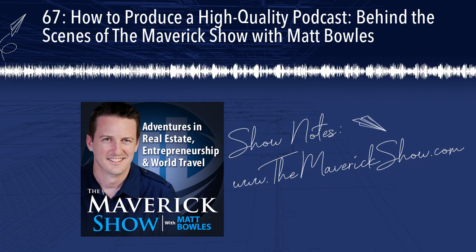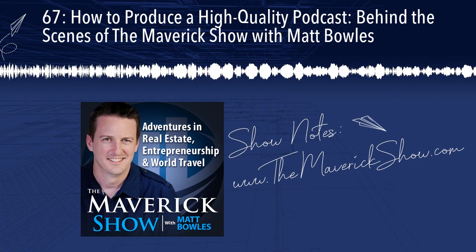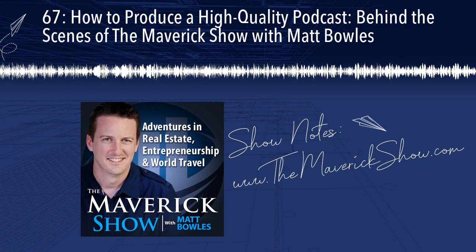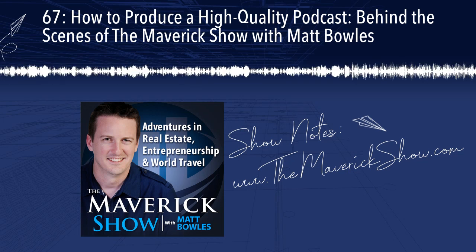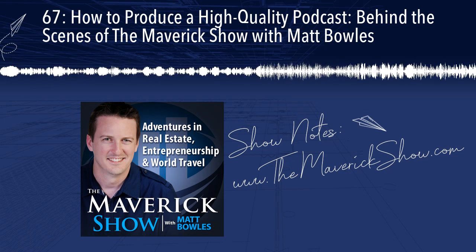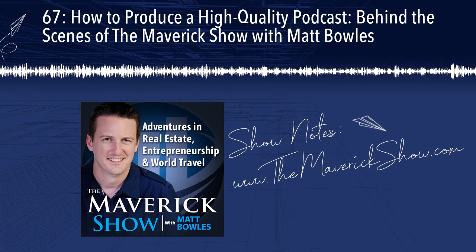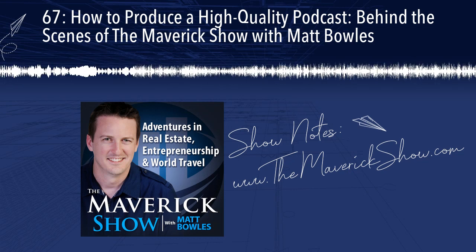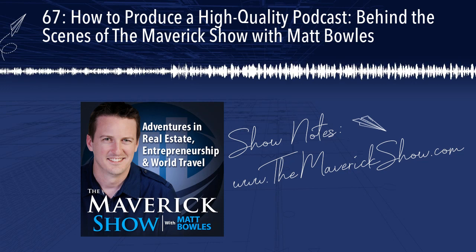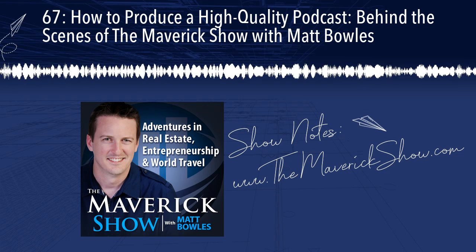Do you want to learn how to travel the world for a year or more with carry-on luggage only and look good while you're doing it? Go to themaverickshow.com slash packing to see a free recorded webinar and learn exactly how Matt does it. He shows you the luggage he uses, the specific items he packs, and the travel brands he likes most. Even if you're just looking to go on shorter trips but pack more efficiently and eliminate your checked luggage, you won't want to miss this.